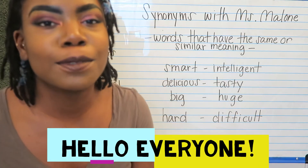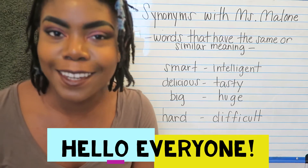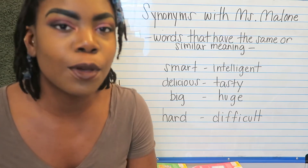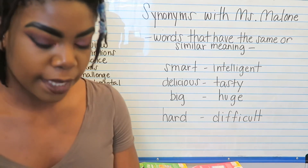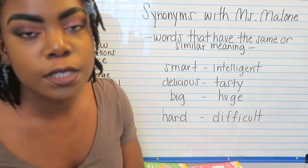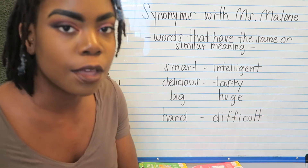Hello everyone and welcome to another episode of Reading Intervention with Ms. Malone. Today we're going to be going over synonyms and reviewing some of the skills we went over last week. As we went over last week, synonyms are words that have the same or similar meaning to one another.